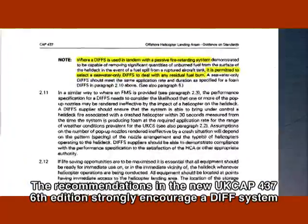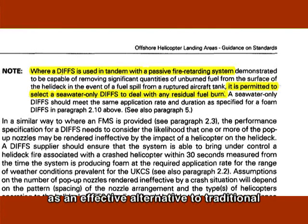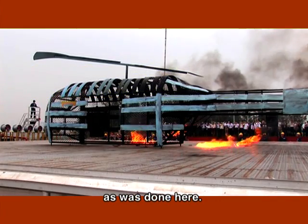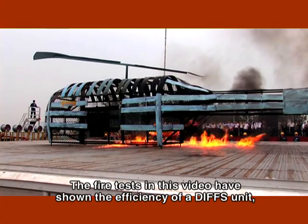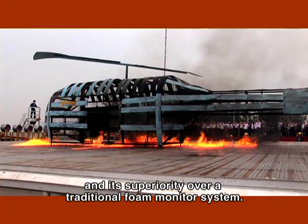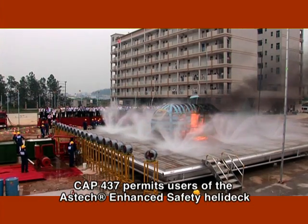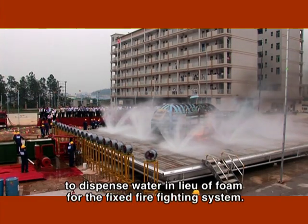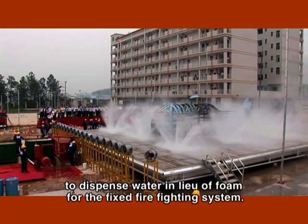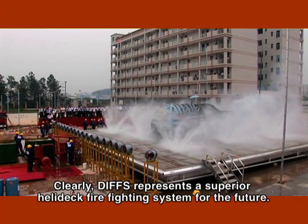The recommendations in the new UK CAP 437 6th edition strongly encourage a DIFS system as an effective alternative to traditional foam monitors. They also require any DIFS system to be performance tested, as was done here. The fire tests in this video have shown the efficiency of a DIFS unit and its superiority over a traditional foam monitor system. CAP 437 permits users of the Aztec Enhanced Safety Helideck to dispense water in lieu of foam for the fixed firefighting system. Clearly, DIFS represents a superior helideck firefighting system for the future.